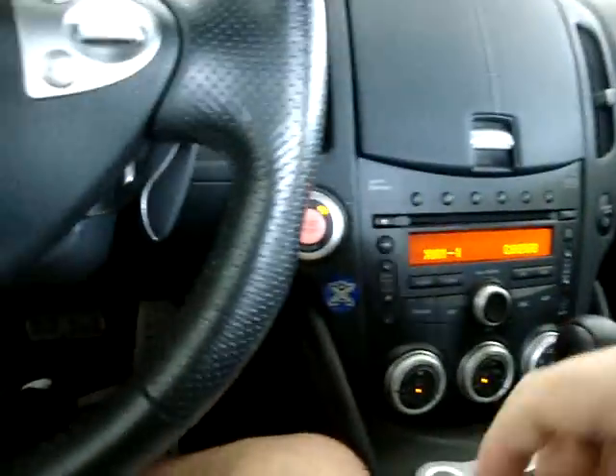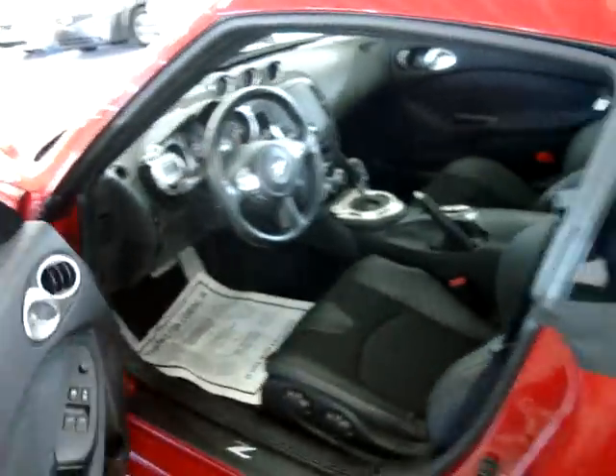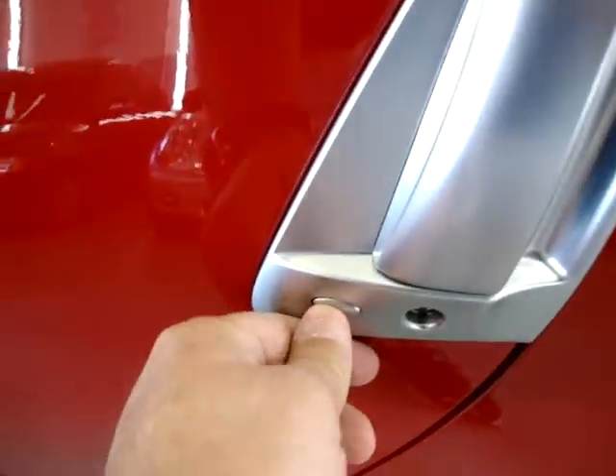Got a front license plate holder in case you're in a state that requires a front license plate. Now, the key has never left my pocket. To turn off the car, all I've got to do is press here and the car's off. Now when I exit the vehicle, I can either reach into my pocket and press the lock button on the remote, or just press the handle switch and now both doors are locked. Let's go ahead and pop the hood and conclude this video.